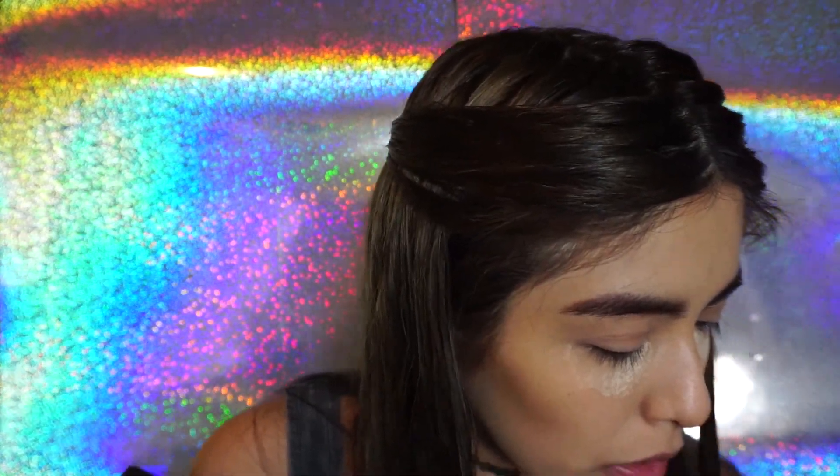Vamos a continuar con el contorno, blush y el highlight. Para el blush voy a utilizar la paleta de Special Location de BH Cosmetics, y voy a tomar el que normalmente siempre tomo. Pero es que es muy ligero — se ve muy suave.